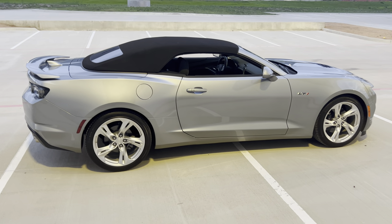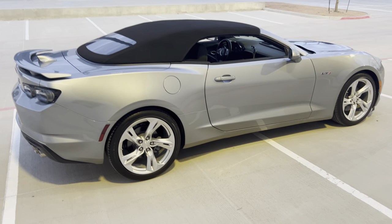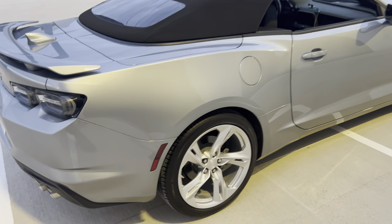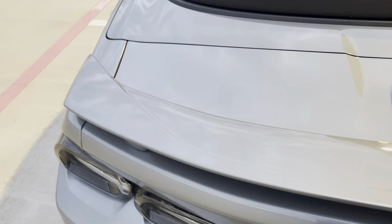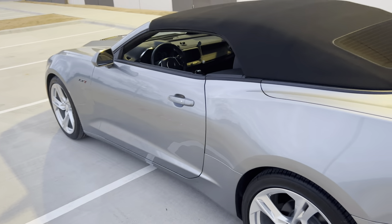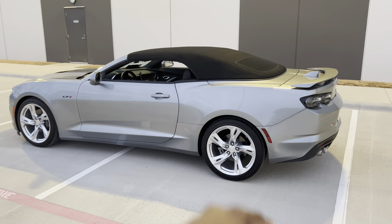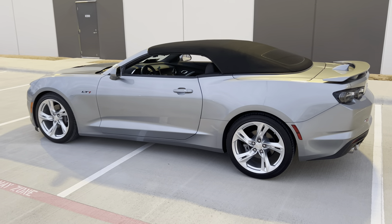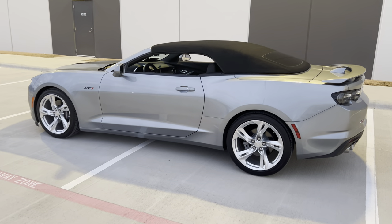The car feels lighter obviously — those 22s are heavy. The guy putting the wheels on noted how heavy one 22 was just handling that single wheel. Now that the factory wheels are back on, the car seems more nimble. It's really nice. I love these taillights too — I just never really looked at my car enough.